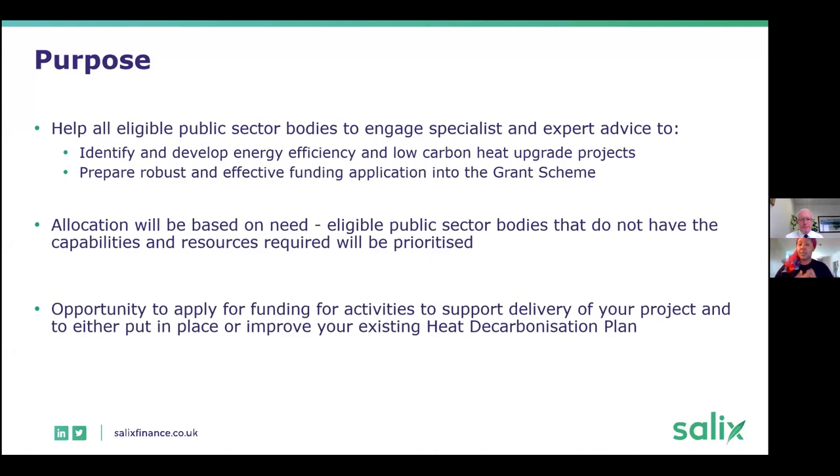This is a condition of the grant funding. So if you are applying for the grant to fund an LED lighting project or insulation, you will need to commit to submitting a heat decarbonisation plan by the 30th of September 2021. To help you put that together if you don't have in-house expertise, you can access the Low Carbon Skills Fund.